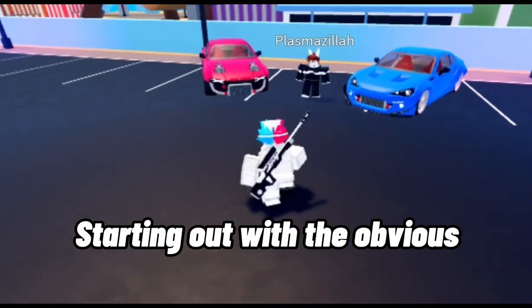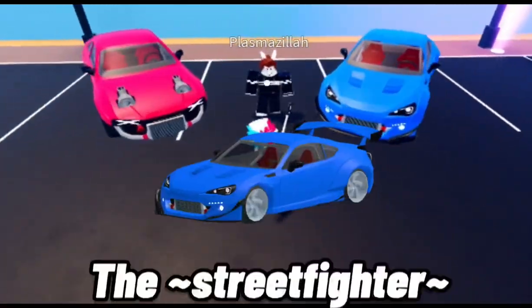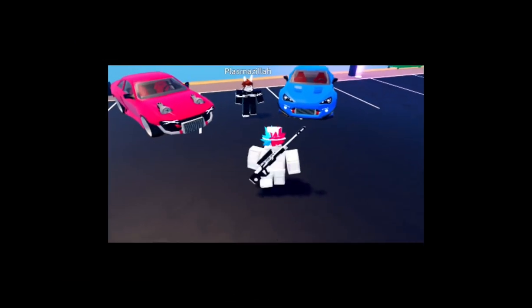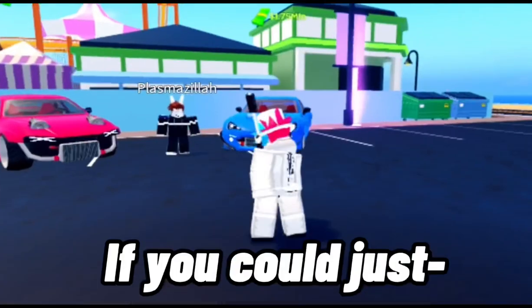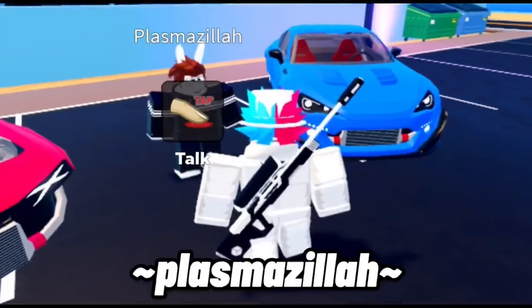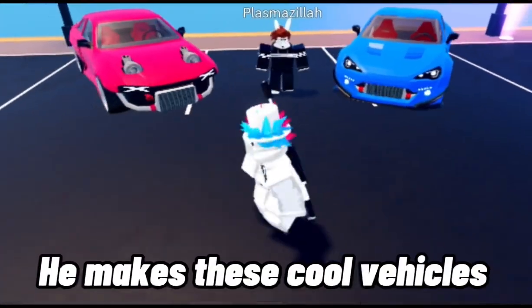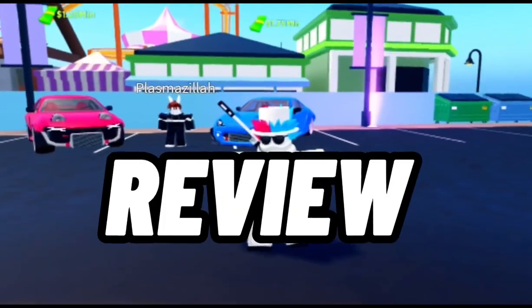Starting out with the obvious, we have two brand new cars: the Missile and the Street Fighter. I honestly forgot which one's which. Here is Plasma Zilla — he makes these cool vehicles, you should go follow him on Twitter right now. Anyway, let's review these two vehicles.